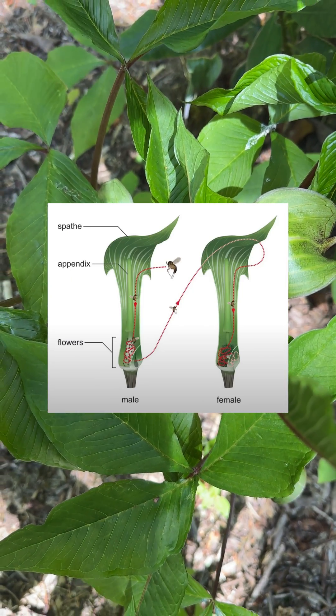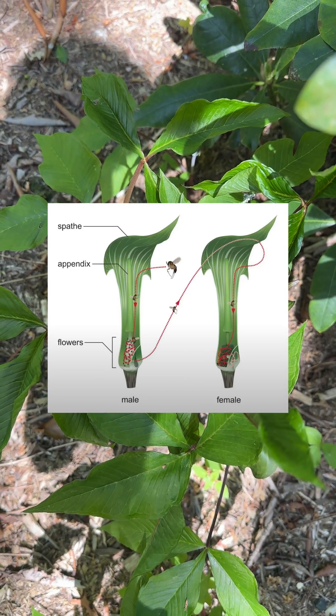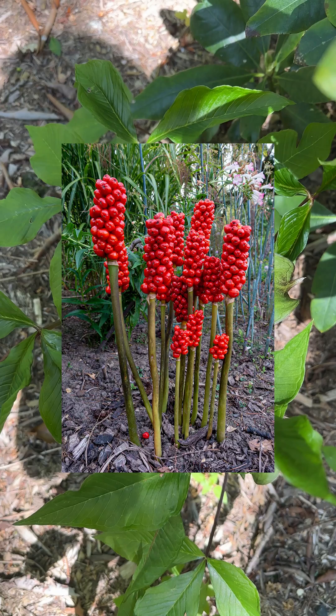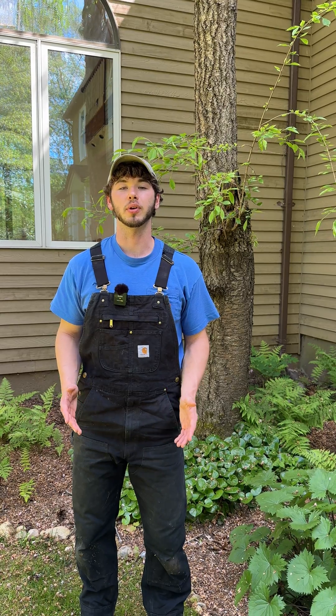These female plants possess a similar structure but lack an exit, causing the gnat to perish inside after pollination. The plant then starts producing bright red berries, an attractive food source for birds and rodents. The animals eat the berries, excrete the seeds, and the plant spreads.